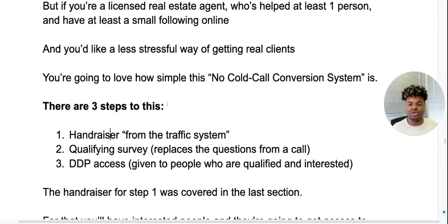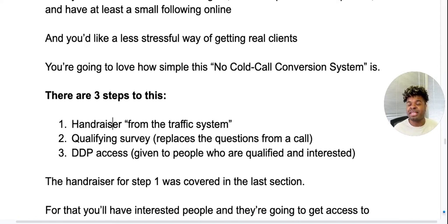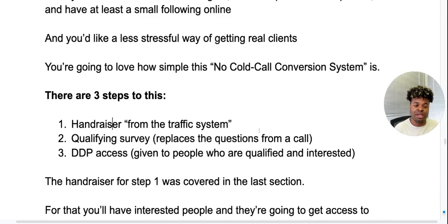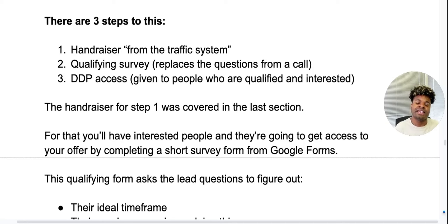There are three steps to this. Number one: get the hand raisers — we get those from the traffic system. Number two: send them to a qualifying survey. This replaces those cold calls where you're talking to unqualified people who don't want to work with you. And then we give them DDP access — given to people who are qualified and interested. DDP stands for digestible, downloadable product. The hand raiser part we covered in the last section.